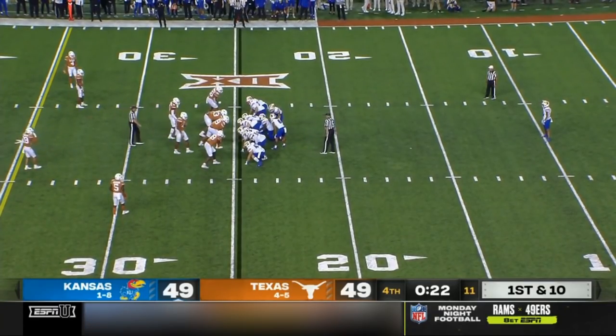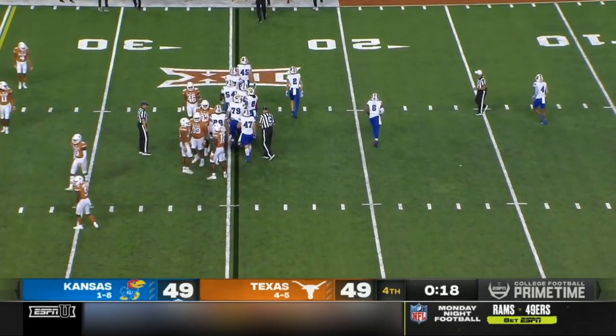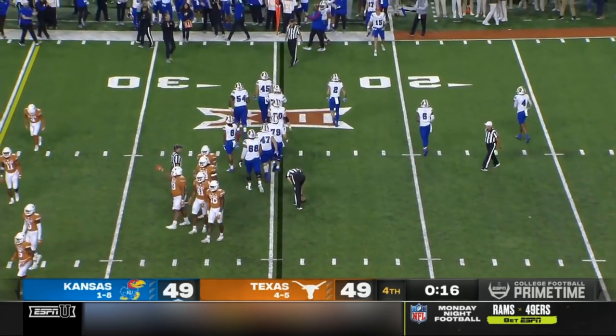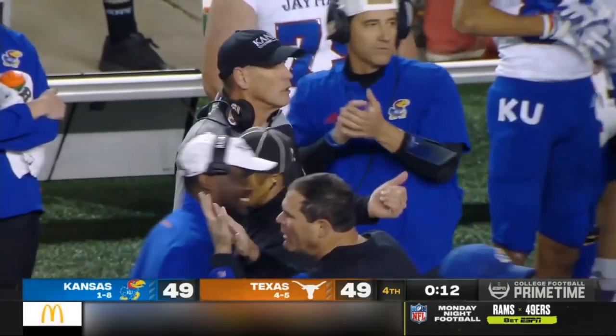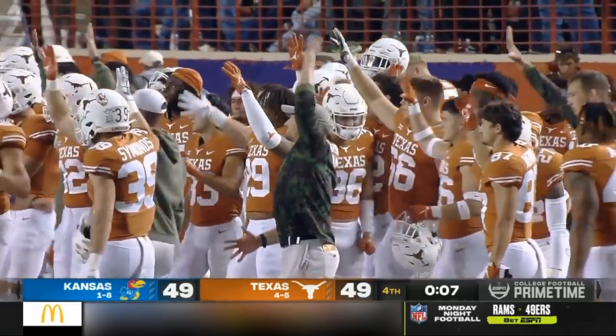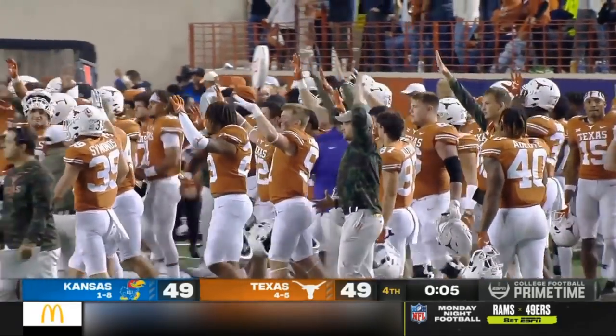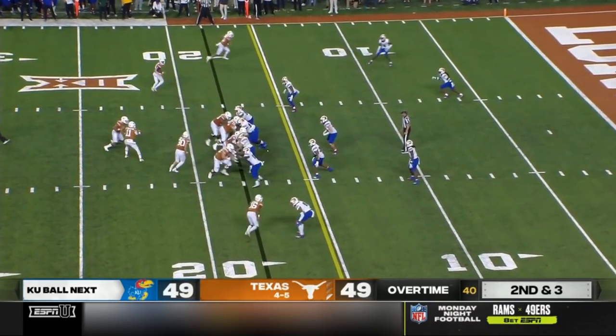Thrilling moments. Texas without three key running backs including Bijan Robinson. Xavier Worthy has been thrown to 23 times tonight, not a hundred percent. And somehow, some way, Texas has mounted a comeback to force overtime. Sean Johnson has come in and done a very good job.